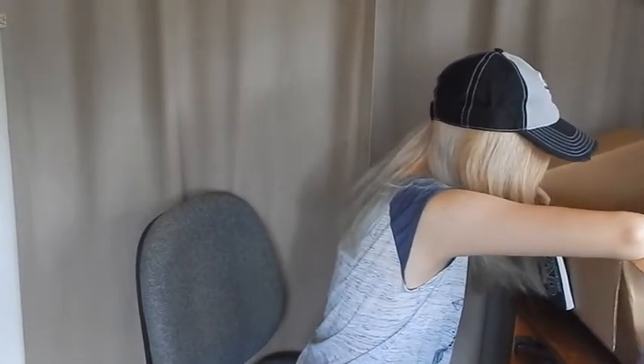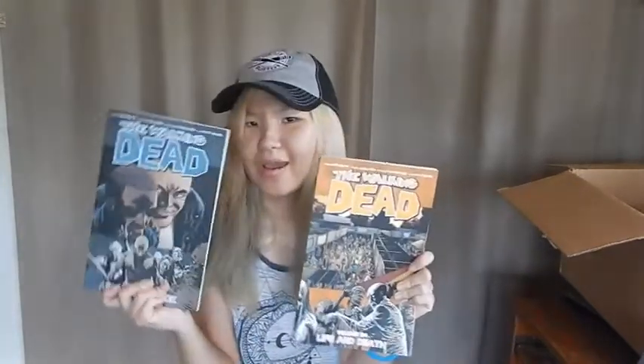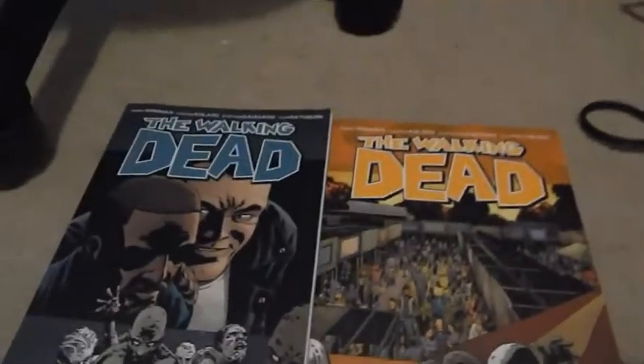I also got the Walking Dead comics volume 24, 'Life and Death,' and volume 25, 'No Turning Back.' I don't have any of the comics and I've been looking for them — I've read a few online but never had physical copies. As I was looking through them, I realized these were signed by Robert Kirkman. Oh my god, my life is made.